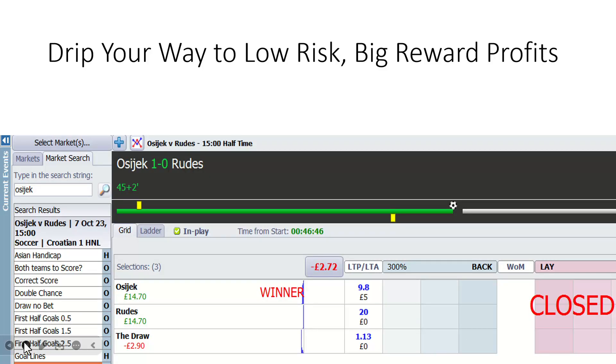Ozzy Jack and Rudez — drip, drip, drip. We've got a technique called drip laying or drip backing where we get involved in certain markets that are very time-pressured, like the first-half half-time market. I thought Ozzy Jack would score before half-time. So I loaded up, laid the draw, started drip laying the draw. Only got £2.90 matched, which was a pity — had a number of other plays waiting to be matched. We got as low as 1.13. Ozzy Jack got the goal. Look at the risk-reward there. Low risk, big reward — all these strategies are very useful and applicable in the real world.